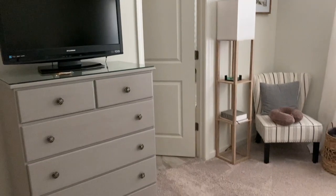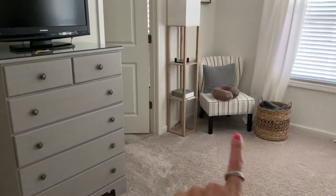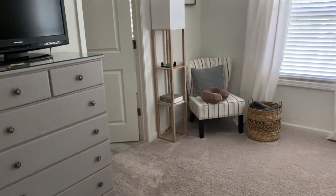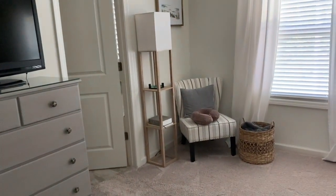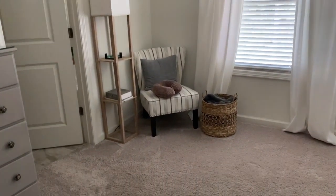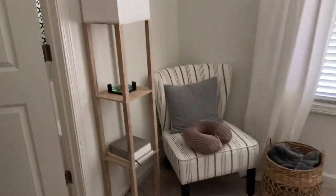We have our little TV and all that. My little travel pillow is still there — I haven't put it away yet from our trip. If you want details on this room, go watch my spring decorate with me, part three, which was all about the master bedroom. Nothing has changed since that video.